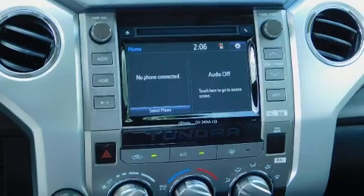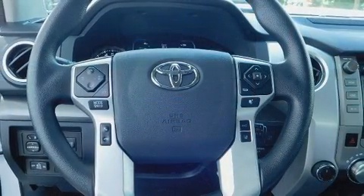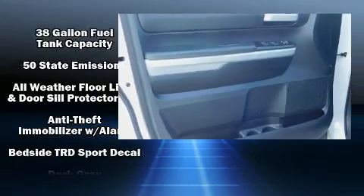a tachometer, variably intermittent wipers, an automatic dimming rearview mirror, a trailer hitch, and air conditioning. Toyota also prioritized safety and